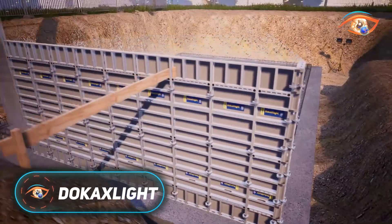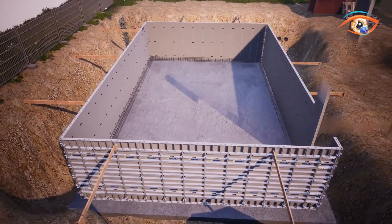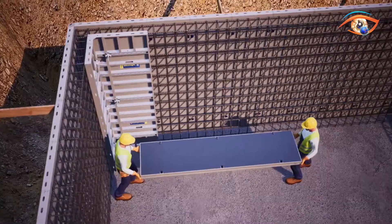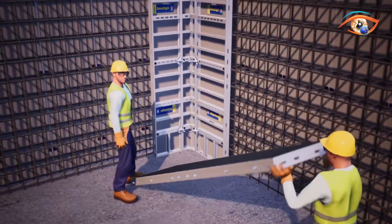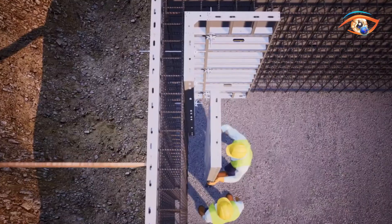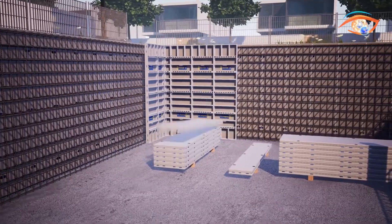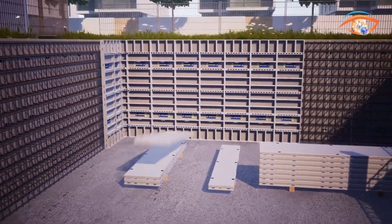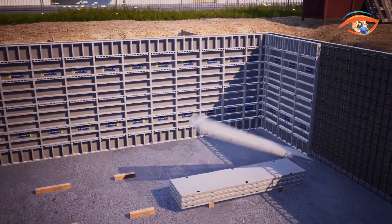Dokex Lite is a next-generation aluminum-framed handset formwork system designed to simplify and speed up cast-in-place concrete construction. Weighing just 22.6 kilograms, each 0.75 by 1.50 meter panel can be handled by one person without a crane, improving site efficiency and reducing labor costs. The system withstands concrete pressures up to 50 kilonewtons per square meter for walls and 75 kilonewtons per square meter for columns.